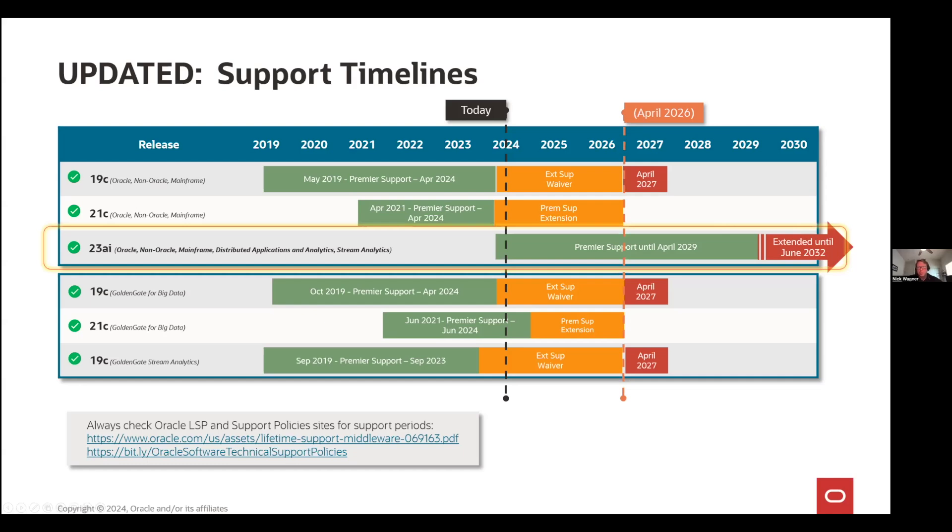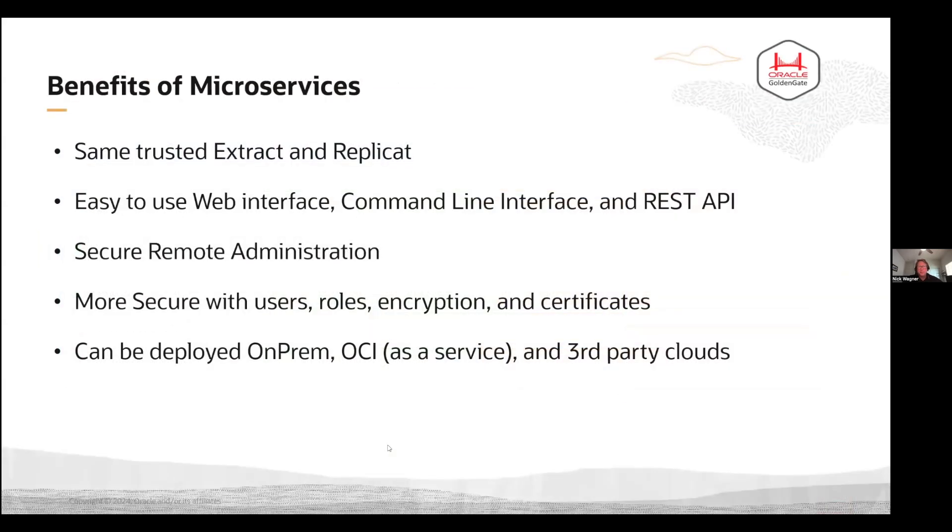It'll then have an additional three years of extended support, so you'll get patches for this all the way till June of 2032, which seems like an eternity from now, especially in an IT sense. If anything does change, just keep an eye out on our lifetime support policy for Oracle. Golden Gate, even though it's associated with the database, is still covered under the middleware one. Simply go to the resources tab, click on middleware, and it'll bring it right up for you.